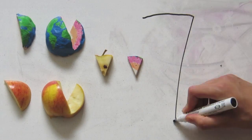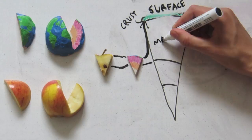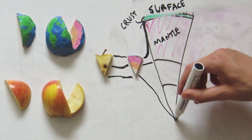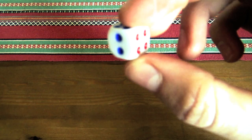Geophysicists believe that an apple is a very good scale model for our planet, with the skin representing the crust, the flesh representing the mantle, and the core representing the, well, the core. Maybe that's where the word comes from. Etymology was never my forte.